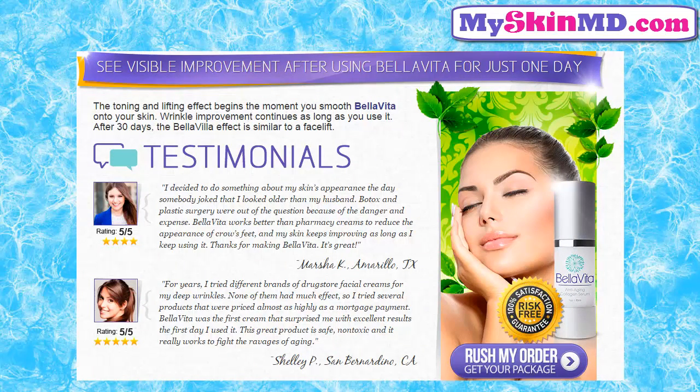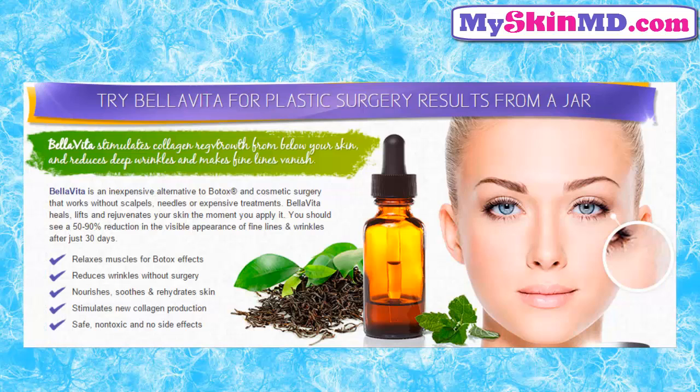Testimonials. Bellavita works better than pharmacy creams to reduce the appearance of crow's feet, and my skin keeps improving as long as I keep using it. Thanks for making Bellavita — it's great. — Marcia K, Amarillo, TX.